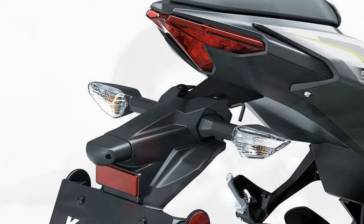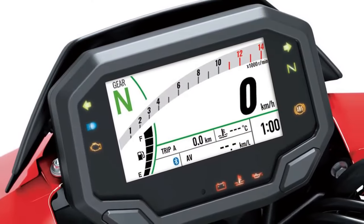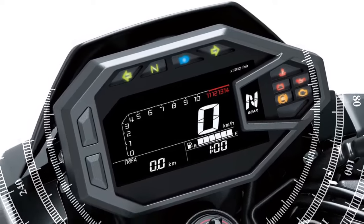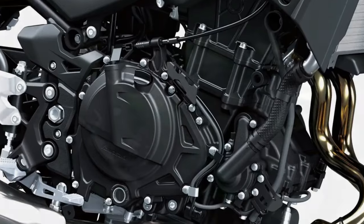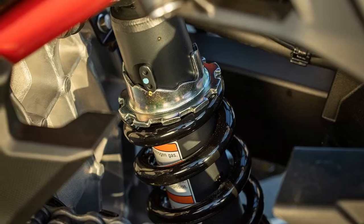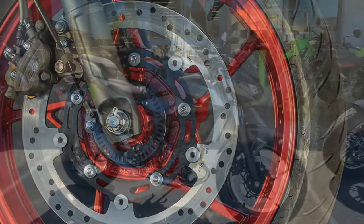The brake setup on the Kawasaki Z500 consists of a 310mm semi-floating disc paired with a dual-piston Nissin caliper at the front, and a 220mm disc coupled with a dual-piston Nissin caliper at the rear. Both components exhibit commendable performance. The front brake offers ample stopping power that builds up progressively as the rider applies more pressure to the lever. Even when navigating winding canyon roads at a brisk pace, the front brake consistently and predictably slows the bike without triggering ABS intervention. The rear brake is easy to modulate, making it convenient for approaching stoplights or decelerating for corners. However, heavy application of the rear brake, especially in combination with aggressive engine braking, can prompt ABS activation.